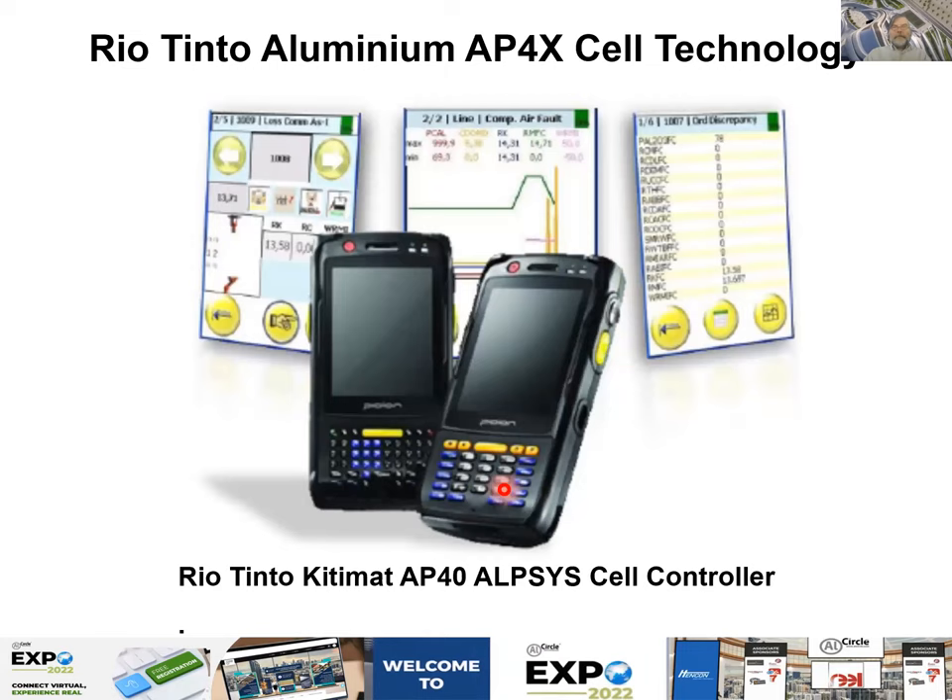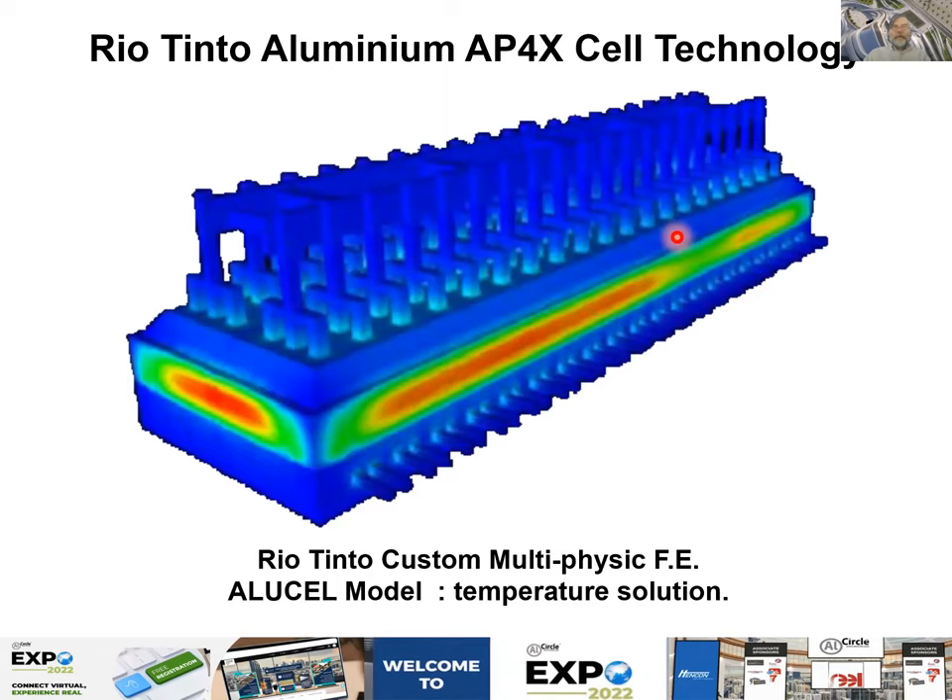A technology developed for the AP40 is an operator smartphone app that can be carried on the floor to follow the operation of the pot. There is also another view of the ALU cell multi-physics model for the AP4X, showing the temperature coupled with the flow — so the temperature is not uniform on the sidewall because the flow adjusts the ledge thickness differently at different locations.